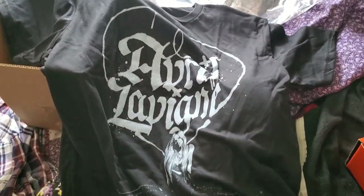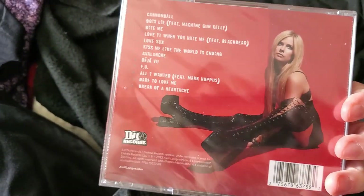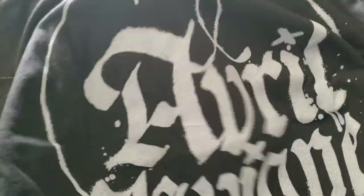Oh my goodness — this is a shirt! She's so pretty. Look at that. That's beautiful. I'm super excited. I'm so excited to wear this t-shirt. It looks super comfy — because it is! I'm super excited and I just wanted to share this moment with y'all because yeah, it's Avril Lavigne.